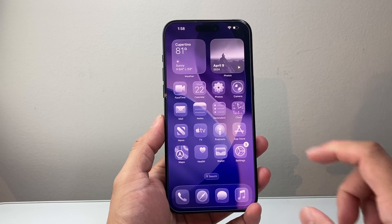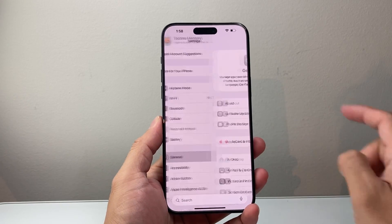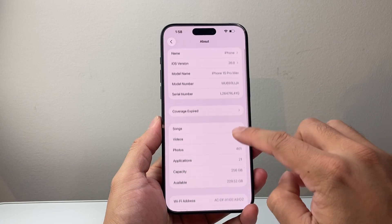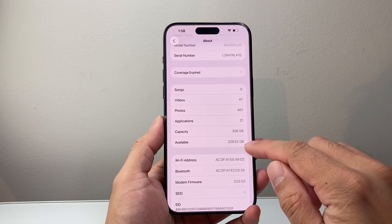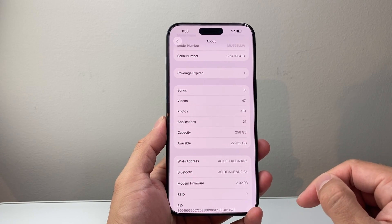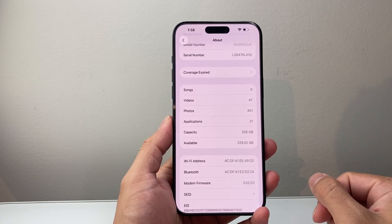If that didn't work, the next thing you want to try is a carrier update. In your Settings, go to General > About and then wait on this page for about 10 to 15 seconds to see if you get a message that says 'Update Carrier.' If there is an update, it will pop up.